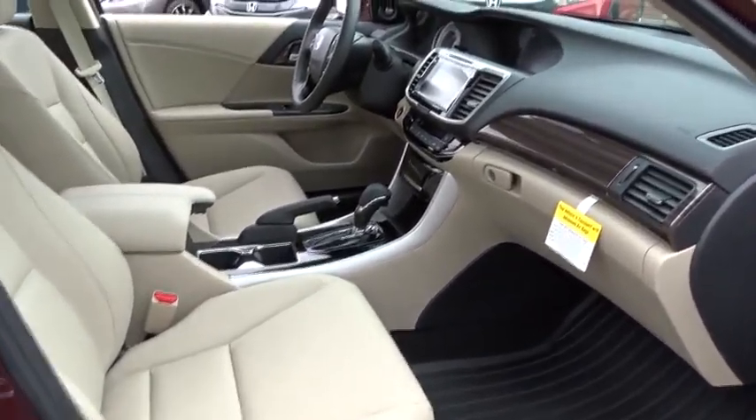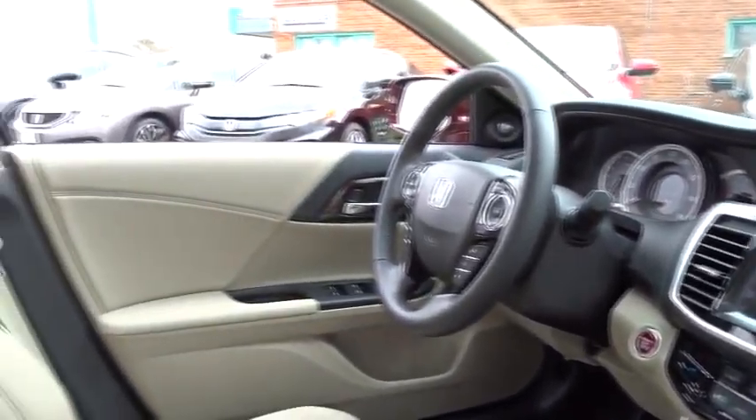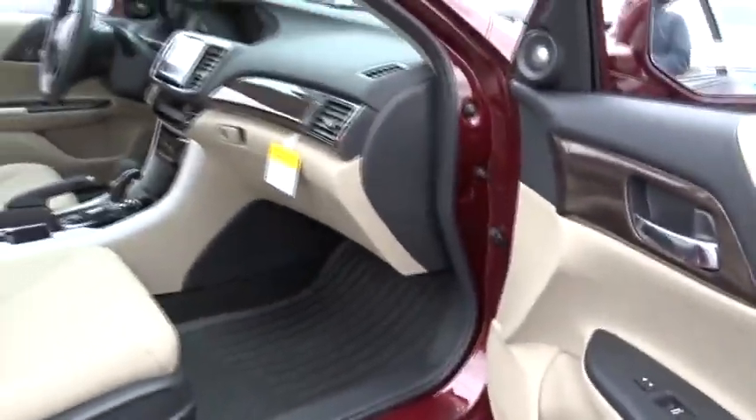Here are some of this vehicle's great options: power passenger seat, navigation system, stability control, traction control, keyless entry, remote engine start, anti-lock braking system, steering wheel audio controls, and backup camera.